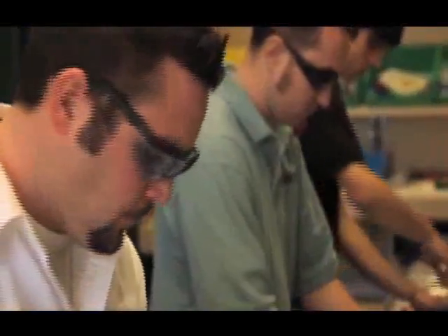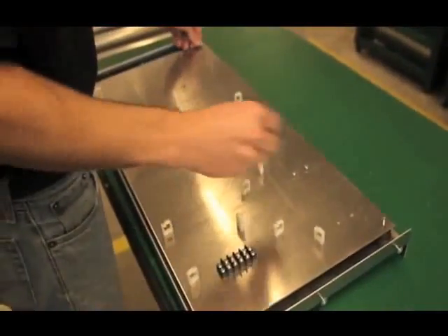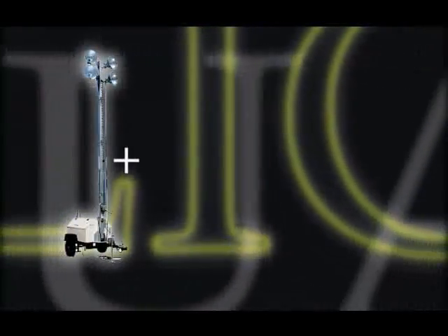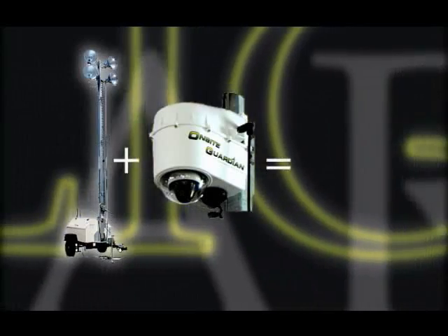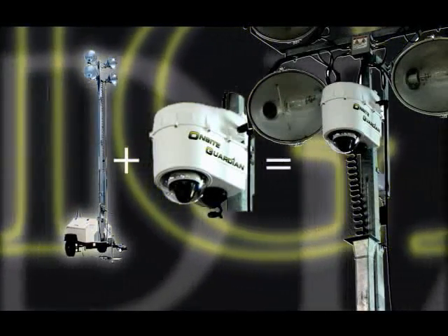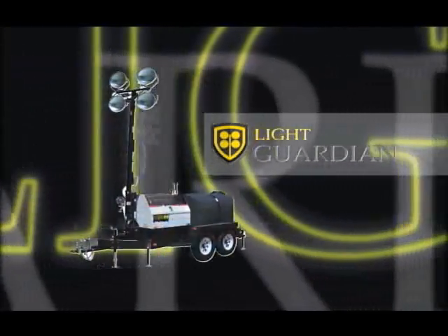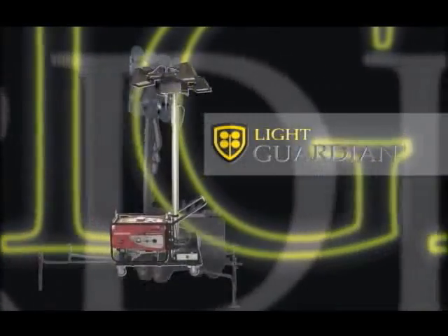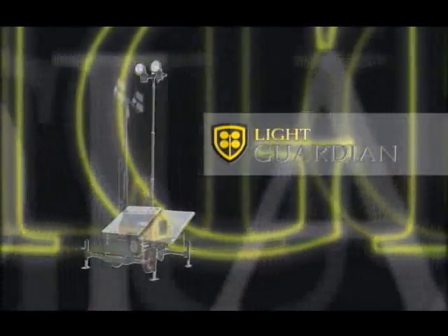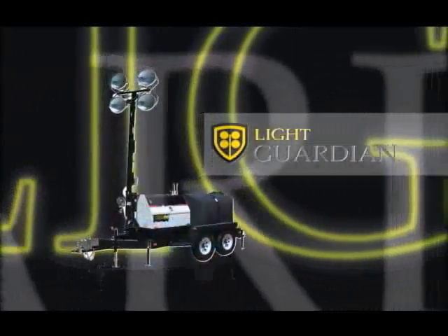Each unit is tamper-proof with a minimum amount of exposed wiring and is built to withstand the harshest environments. In addition, the Light Guardian system is the only mobile security and surveillance system that allows the option of interchangeability between other mobile light towers, giving users the ability to interchange their mobile security and surveillance systems between any light towers that meet the requirements of that location.